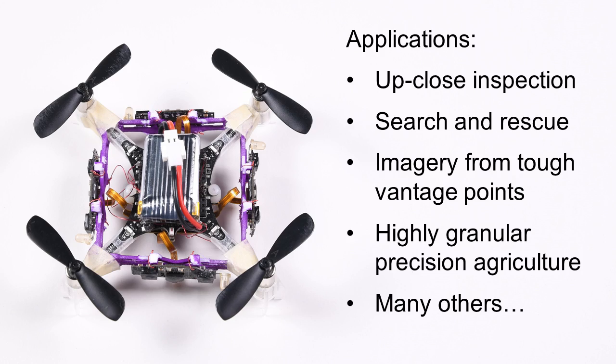Such technology opens up possibilities for new applications, including up-close inspection of structures, search and rescue, acquiring imagery from tough vantage points, granular precision agriculture, and many others.